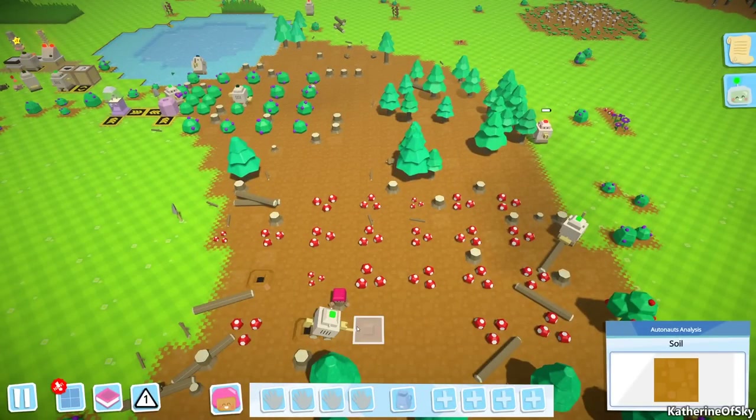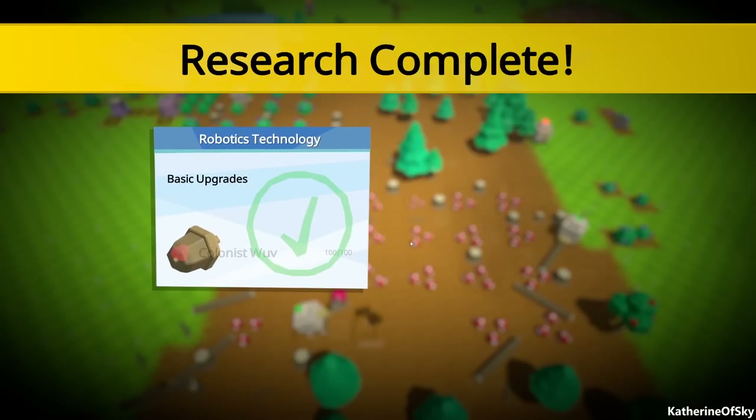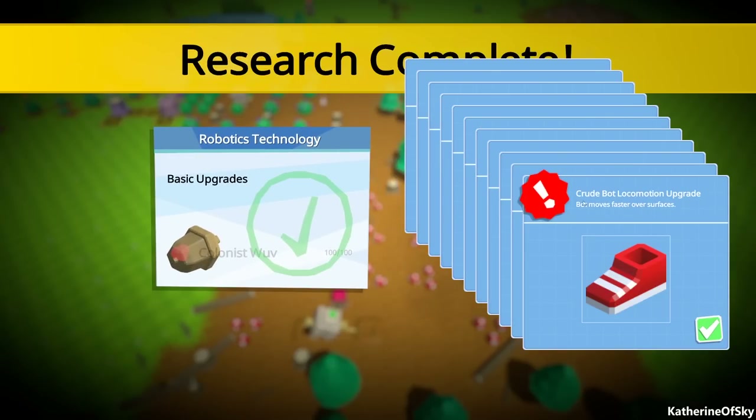So last time we were charging up this poor little robot, and hope - oh hello - hey we got the wolf! Hooray! So this is hilarious - crude bot locomotion upgrade.